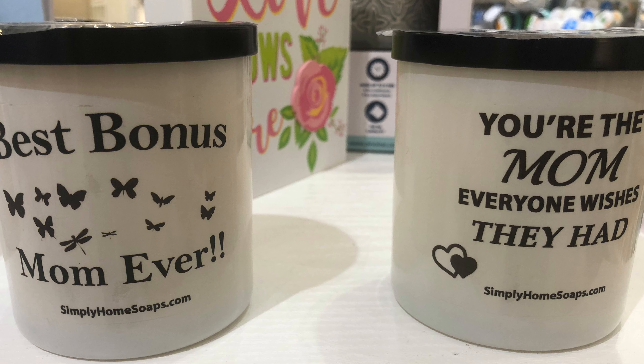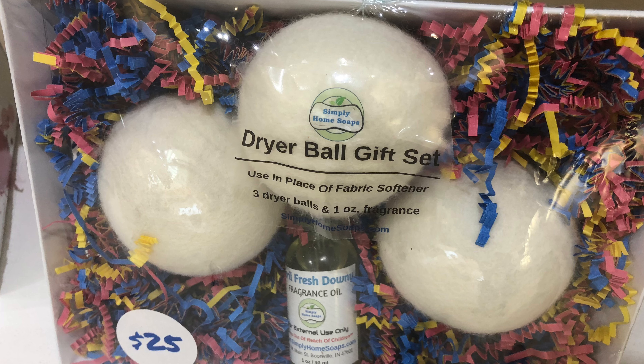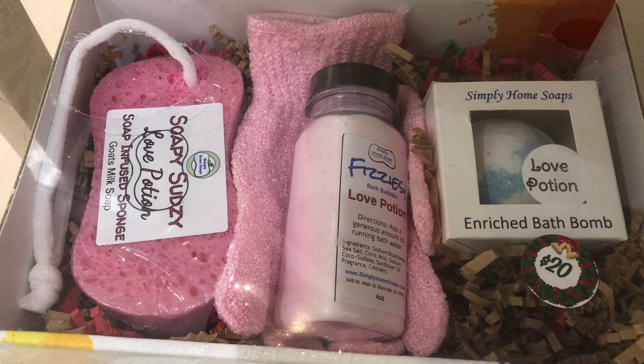We also have dryer ball gift sets for mom too, with fragrance oils included. And we have other gift sets available that we think mom would love.